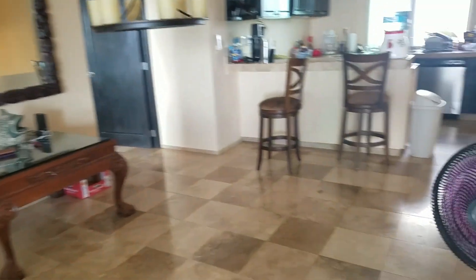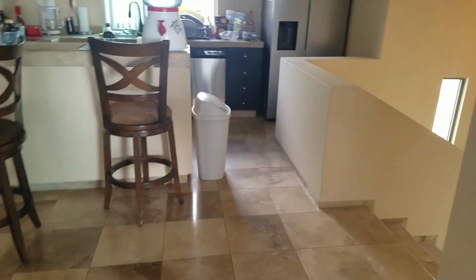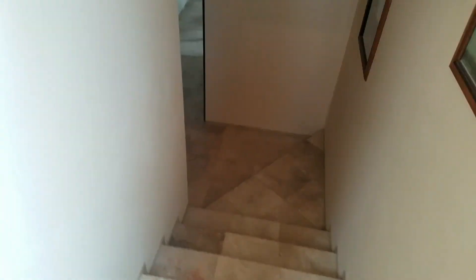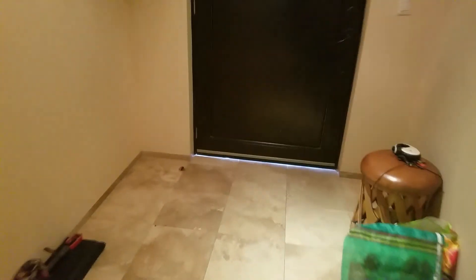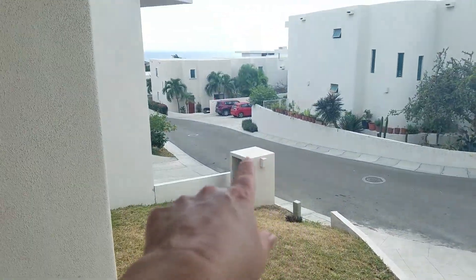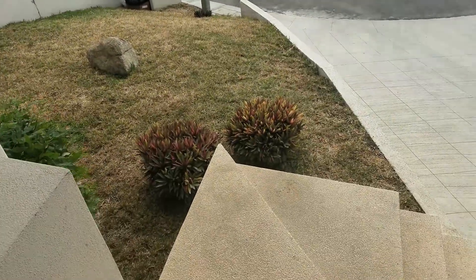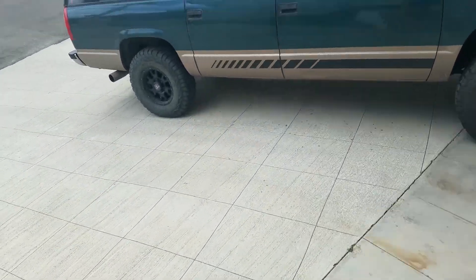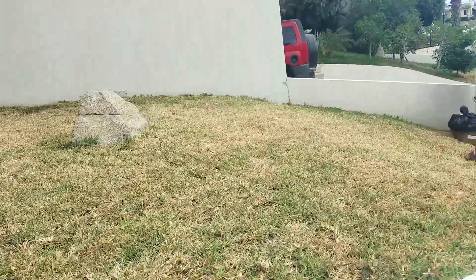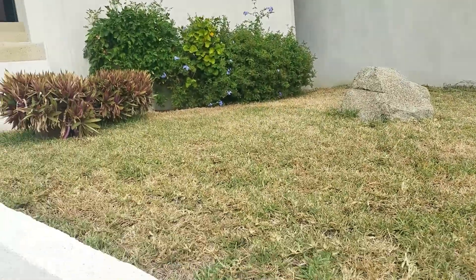That's about it for the inside — the dining table is there facing out at the beautiful view. So let's go around and take a look at the yard. You've got to go outside to get around to the back. We've got grass right here and some bushes, and there's a gardener that comes and waters — although he hasn't been doing a great job lately.